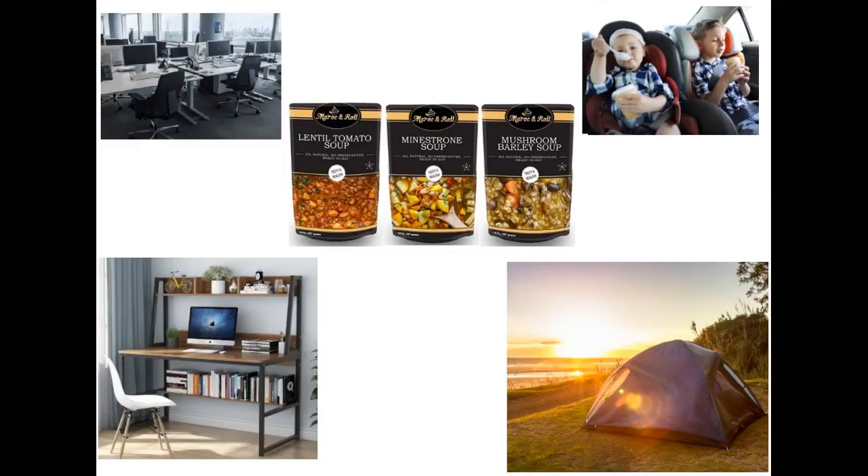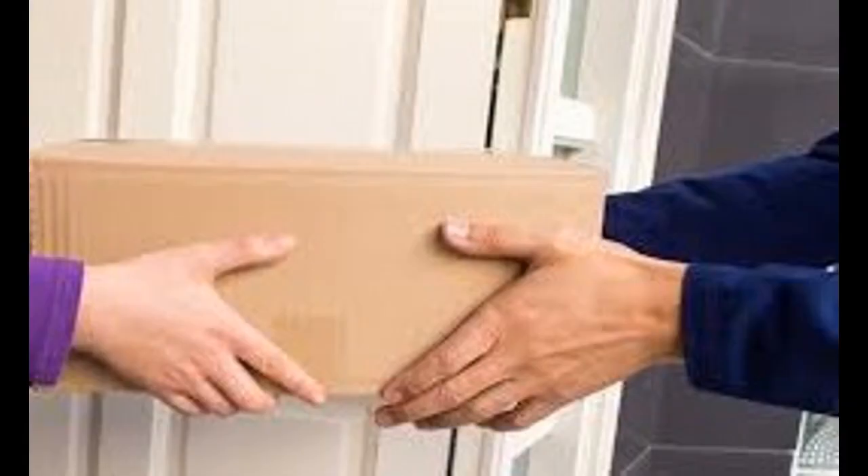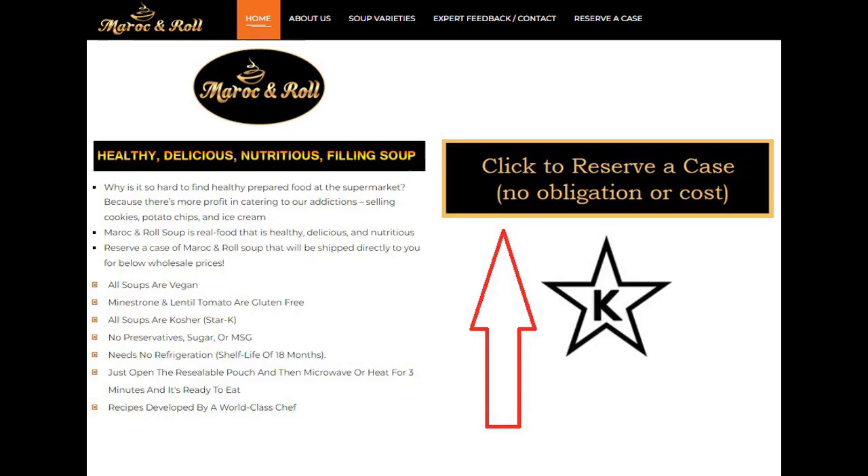Because Moroccan Roll soup has a shelf life of 18 months, you can eat them whenever you want, wherever you are. To indicate your interest in having Moroccan Roll soup sent directly to you, click on the website link to reserve a case of soup, then click on add my name and fill in your contact information.